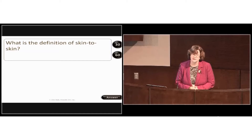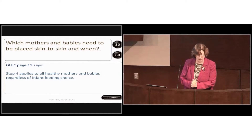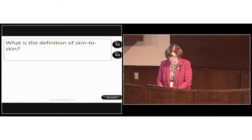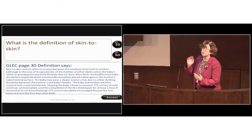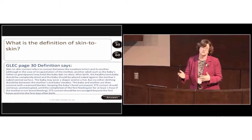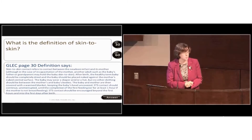What's the definition of skin-to-skin? On page 30 of our guidelines and evaluation criteria, there is a definition. We've gotten explicit because we've seen a wide variety of interpretations — cheek-to-cheek, babies wrapped up on mother's naked chest, baby naked while mom is dressed. The policy checkoff tool actually expects you to include a definition of skin-to-skin in your policy so we're all clear on what it means.